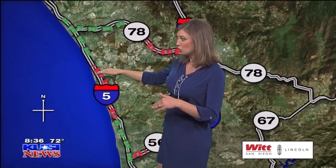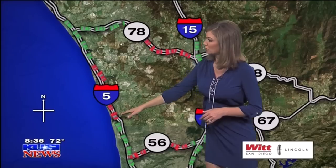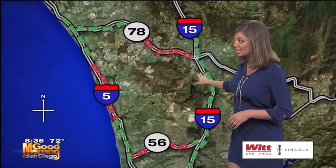5 heading southbound — not to Leucadia Boulevard will you hit the brakes, going down to Manchester Avenue. 15 is actually free and clear all the way down. Easy route.